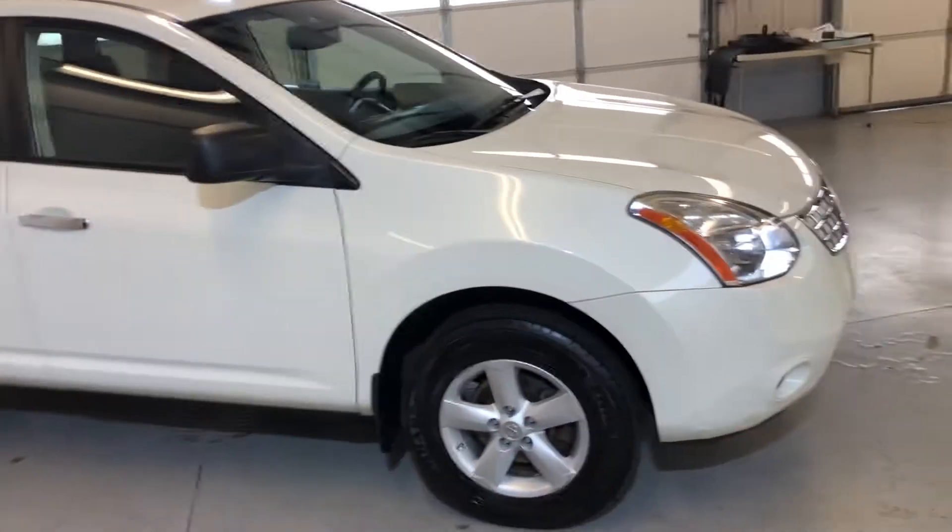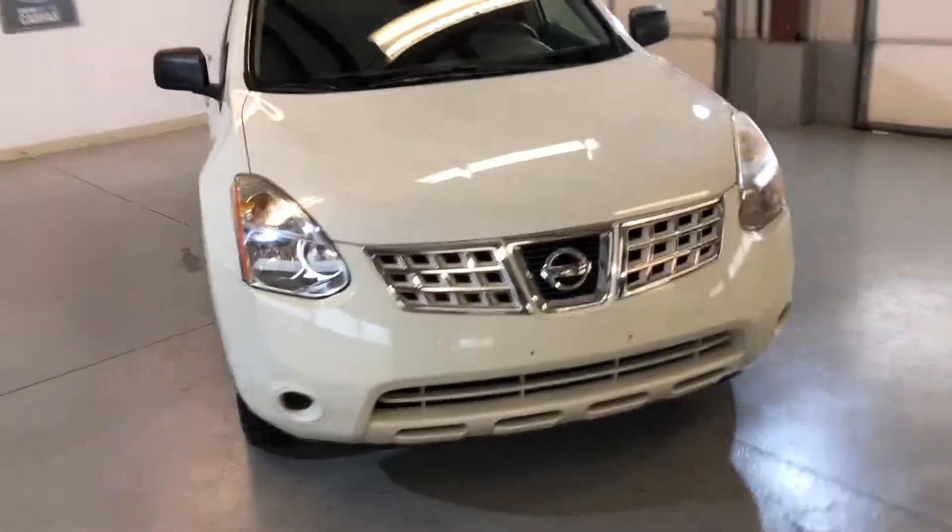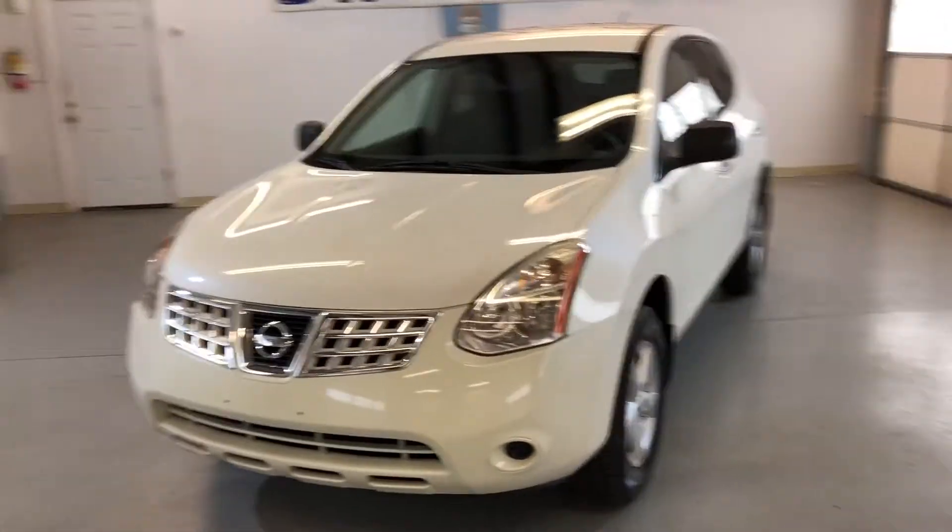Alloy wheels, the tires are in great shape, nice looking body, nice color.